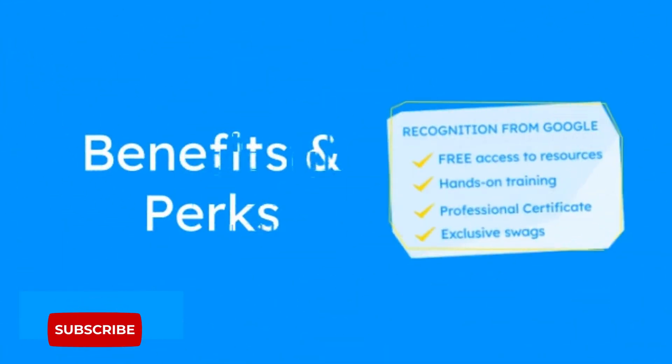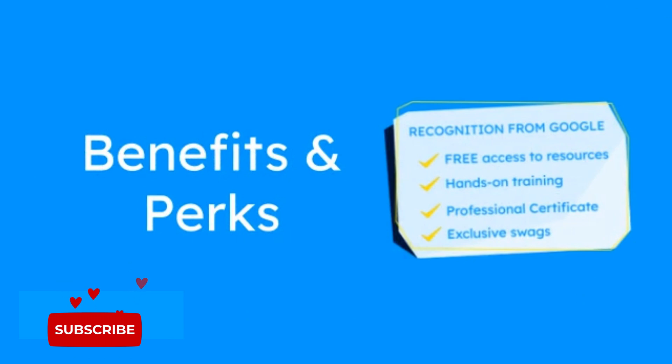As a Gemini Ambassador, you get recognition from Google, free access to Google resources and AI tools, hands-on training from experts, a professional certificate, and yes, exclusive swag. I already got some.